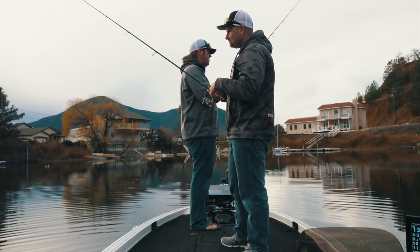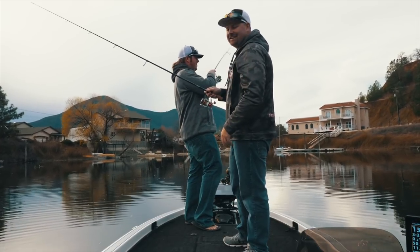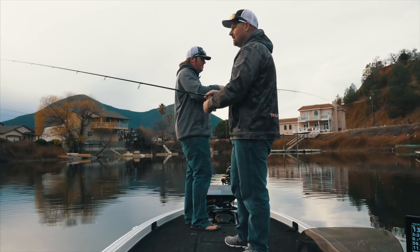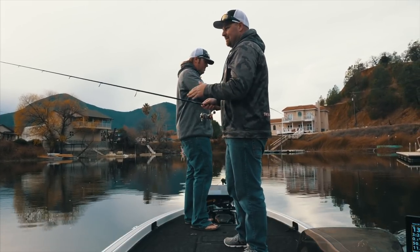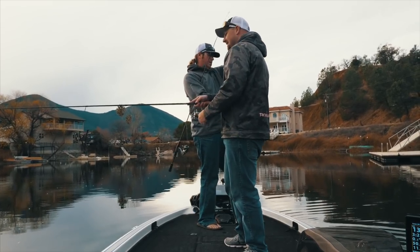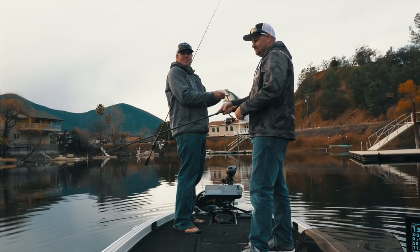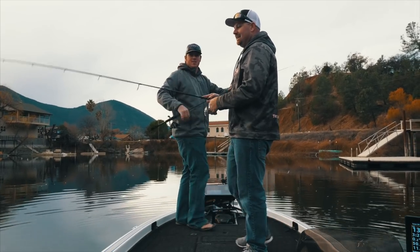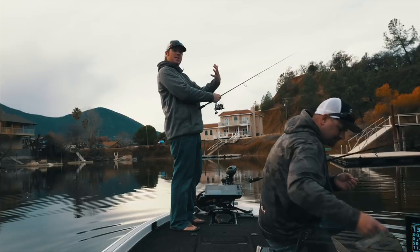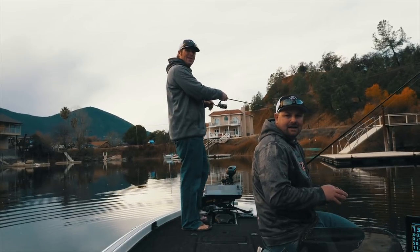Even though this isn't a bass, you can still take your finesse presentations — the same stuff you do for bass — and perfect them. Watching your slack line on the fall for bites, the bites where it just goes slack and you don't feel anything. The more time on the water, the better your techniques get. Crappie are also really good for learning to fight fish on light line. They're a powerful fish — when they turn broadside they can really hold back from the boat. It's a great way to get into light line fishing without the heartbreak of losing big bass while you're figuring it out.